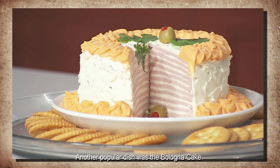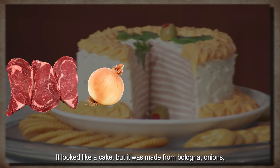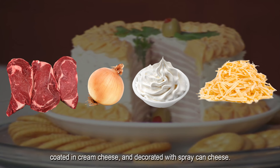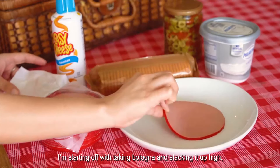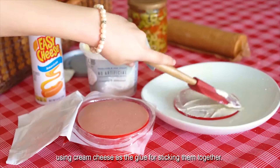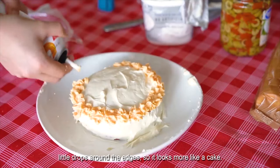Another popular dish was the bologna cake. It looked like a cake, but it was made from bologna, onions, coated in cream cheese, and decorated with spray-canned cheese. To make bologna cake, you start by taking bologna and stacking it up high using cream cheese as the glue for sticking them together. Then you take spray-canned cheese and add little drops around the edges so it looks more like a cake.